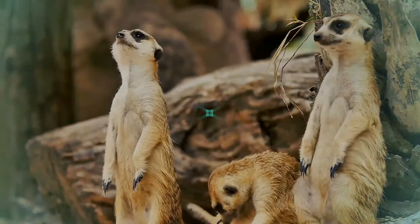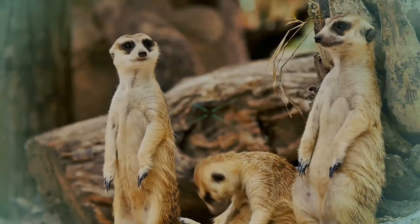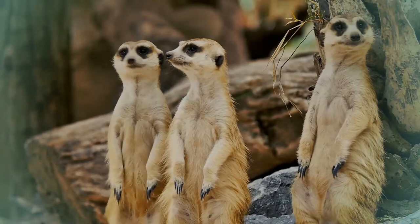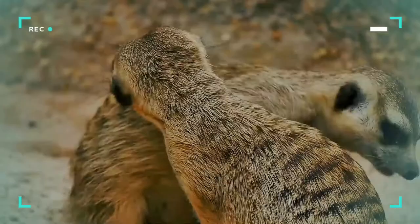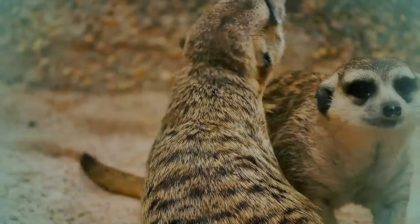They live in rock crevices in stony, often calcareous areas, and in large burrow systems on plains. The burrow systems, typically 5 meters in diameter with around 15 openings, are large underground networks consisting of 2 to 3 levels of tunnels. Burrows have moderated internal temperatures and provide a comfortable microclimate that protects meerkats in harsh weather and at extreme temperatures.